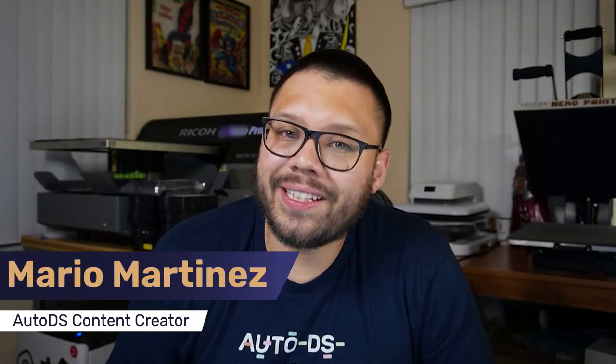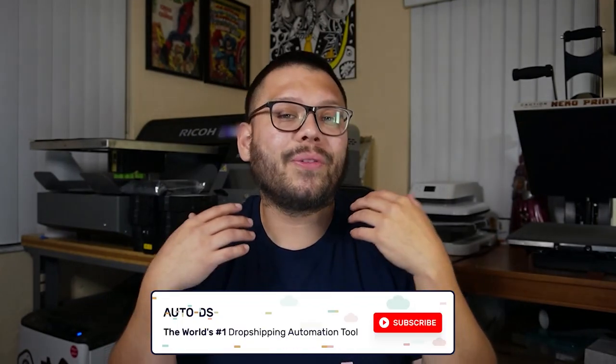What's going on, everyone? Mario here with AutoDS. If you like videos on the dropshipping business or how to start and scale yours, make sure to hit that subscribe button as well as leave a like, because that's part of what we cover on this channel. So if you don't want to miss out on any future content to scale your business, make sure to subscribe.